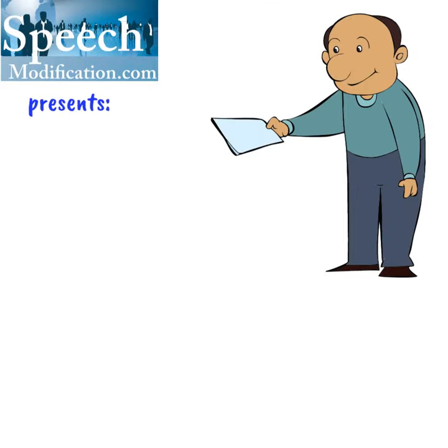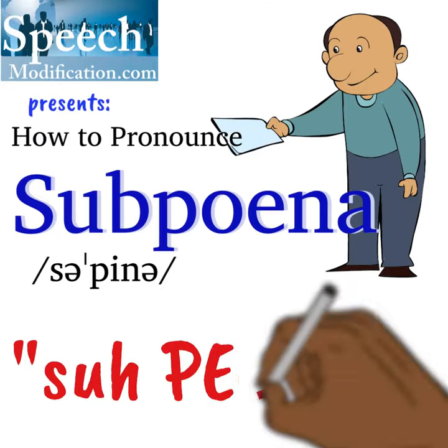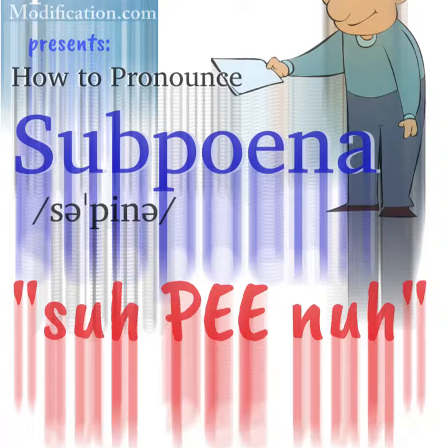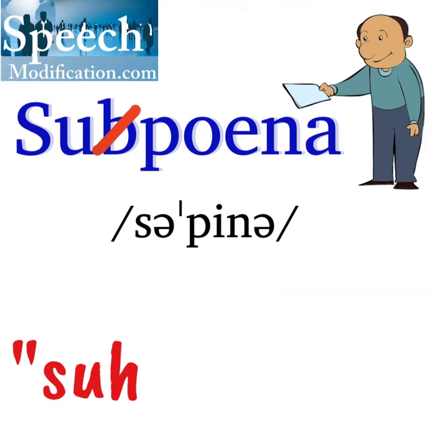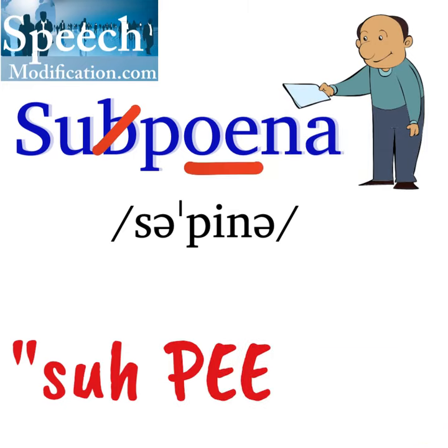SpeechModification.com presents How to Pronounce Subpoena. The letter B is silent in subpoena. The letters OE say the E vowel sound.